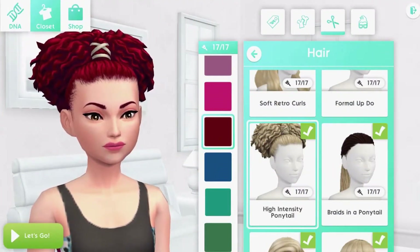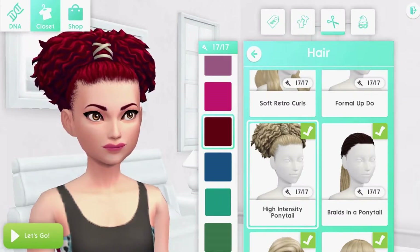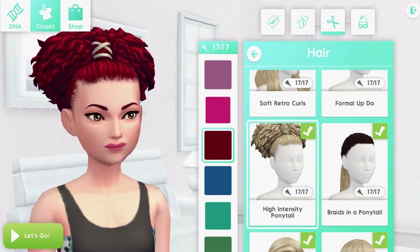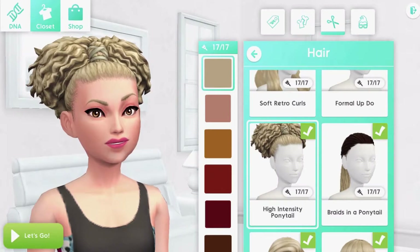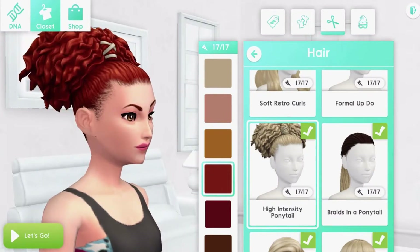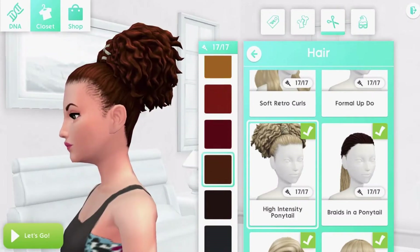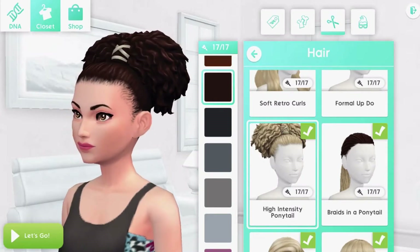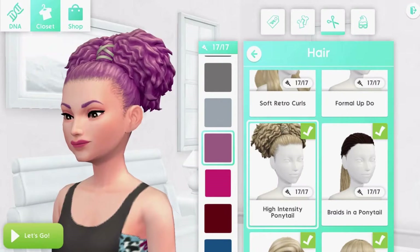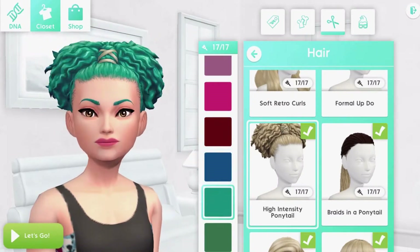First up, we have this cute ponytail. It's really beautiful — in The Sims 4 we got a hairstyle just like this with Island Living expansion pack, and let me tell you, this one is our favourite, whether in that pack or this one. It is just so damn cute. The detail in the hair is amazing, and the colours here are really, really pretty.